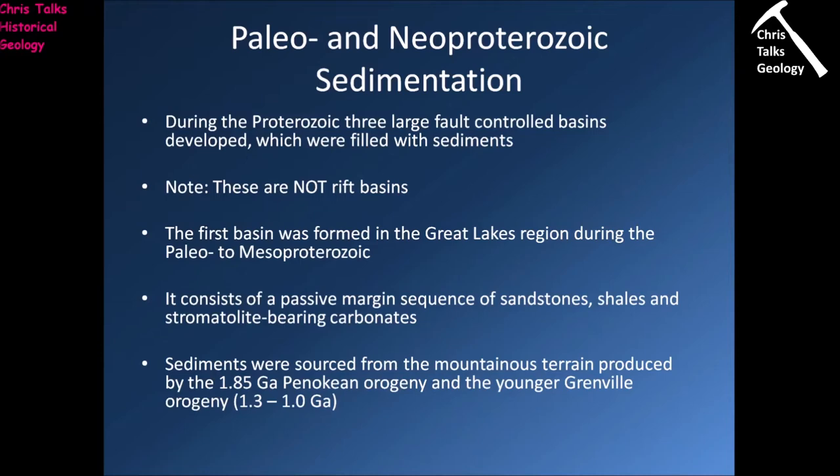Now we're going to think about sedimentation during the Proterozoic. By now we understand that Laurentia would have been quite a large area of continental crust, and for quite large portions of the Proterozoic this crust would have been exposed and open to erosion. There would have been very large quantities of clastic sediment being produced, transported across the continent by large rivers, with the vast majority deposited along the coasts to add more mass along the margin of Laurentia.